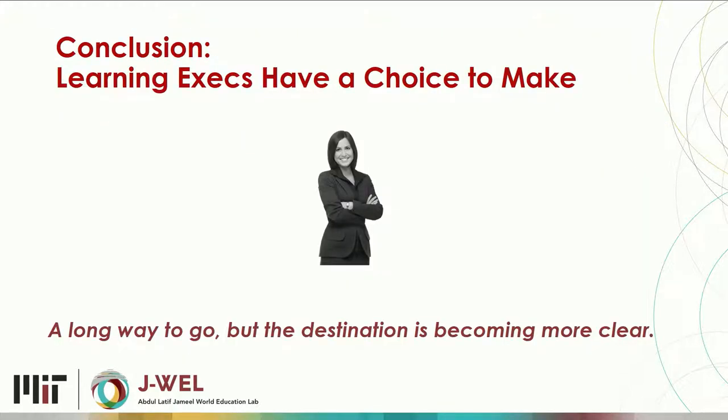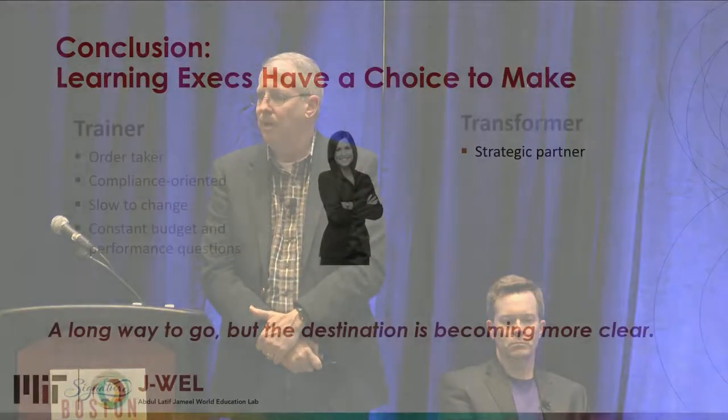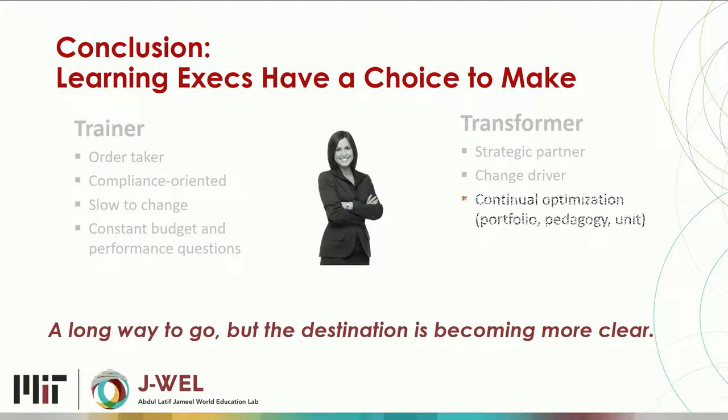The conclusion: there's a choice to make. You can be a trainer — budget under threat, disrespected in the organization — or you can be a transformer and really help your organization get where it needs to go. That's where the respect comes in. We're seeing this happening more and more, and we've got plenty of examples in our report. We're also going to be helping other people get these techniques in their organizations.